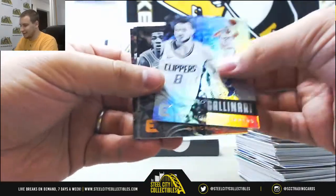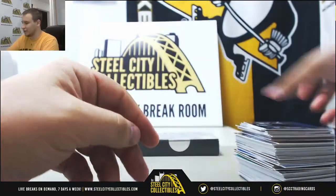We've got Danilo Gallinari to 99, regular base, and Dynamic Duos of the Spurs.